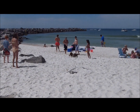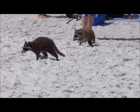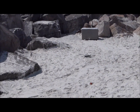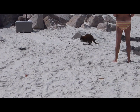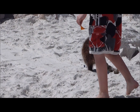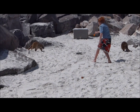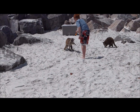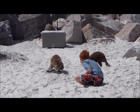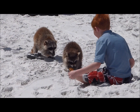Here we are back at the jetty and Rocky and his friends are here. He says give me that Cheeto — now they're Doritos, I guess. It's against the rules to feed them, apparently, but oh well.